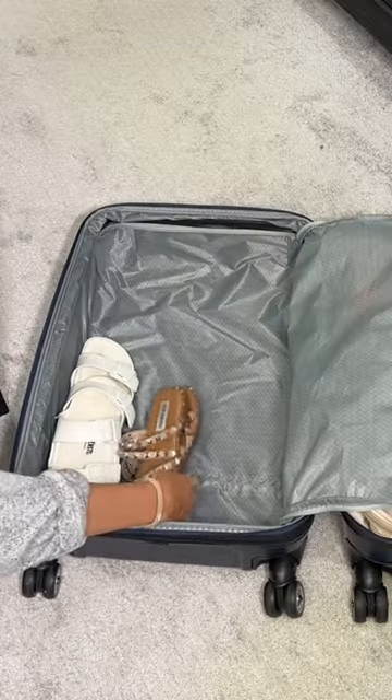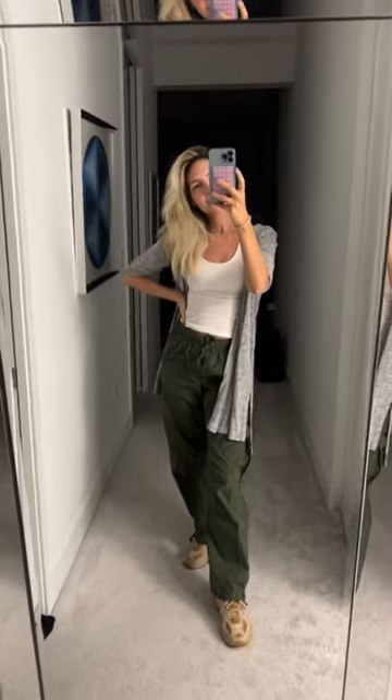I packed up the suitcase as best as I could but it was getting late, so I woke up in the morning and here's my airport outfit.